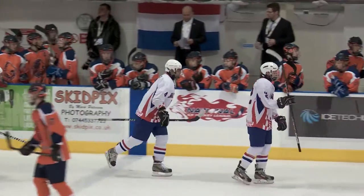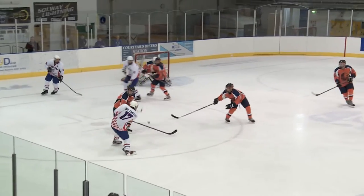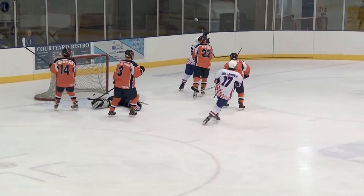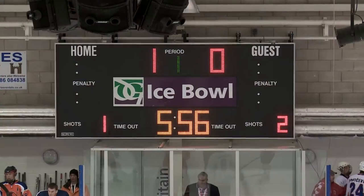Bit of a careless play from the goaltender there. At this level you need to... the goalie sees that shot. We've got a good angle from where we're sitting in the stands here, and the goalie has full sight of the player. You can see the puck — not a hard shot, but he spills the rebound and the player follows it up.